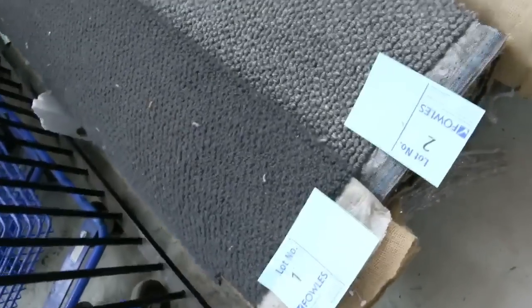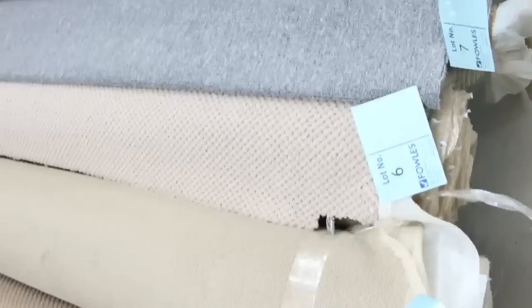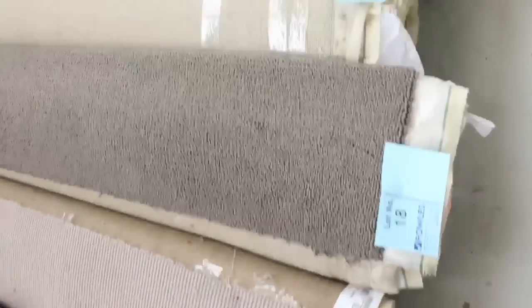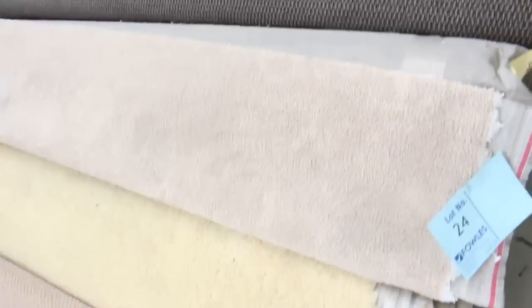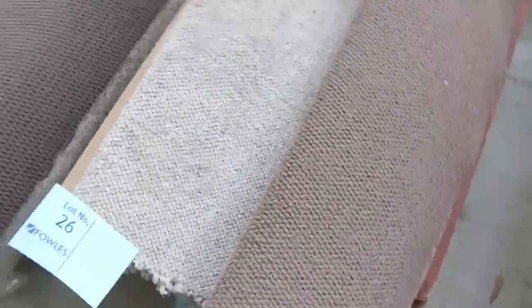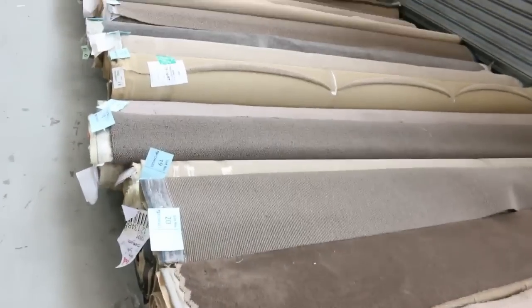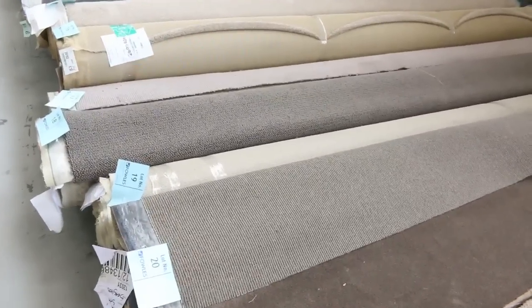Let's start off with our roll-ins and off-cuts. These are great little room lot sizes — they'll vary anywhere from 3 to 5 metres in length, all 3.66 metres wide — that's 12 foot. We've got everything to pick from: nylons, plush piles, loop piles, twist piles, and a bit of wool carpet. Really nice, high quality carpets, and a lot of these will sell for between $25 and $30 a running metre.